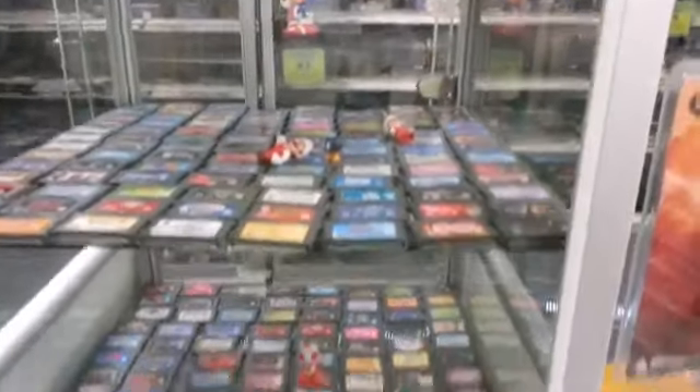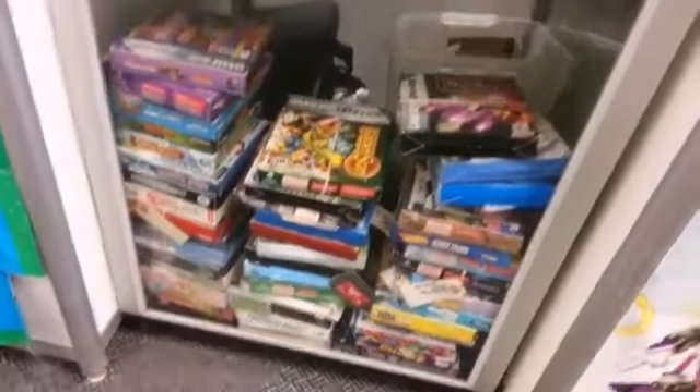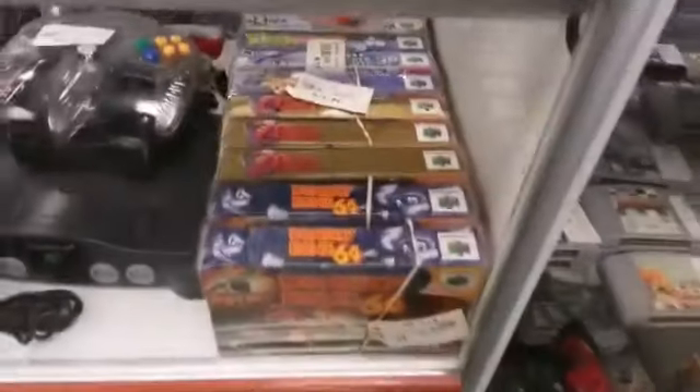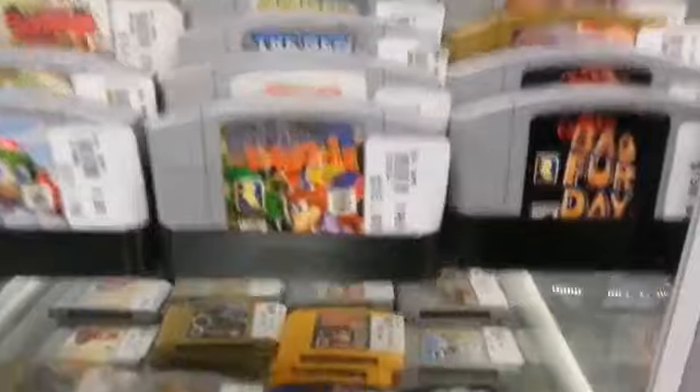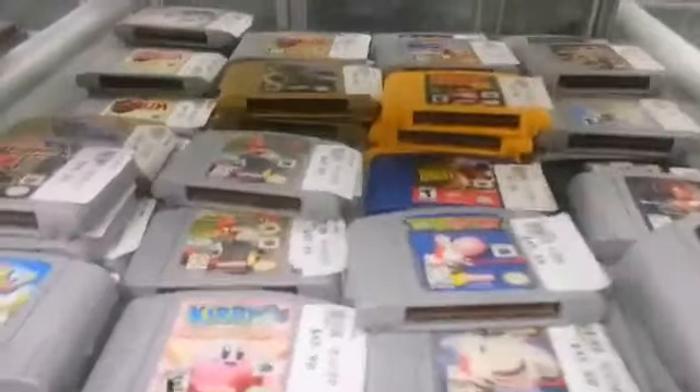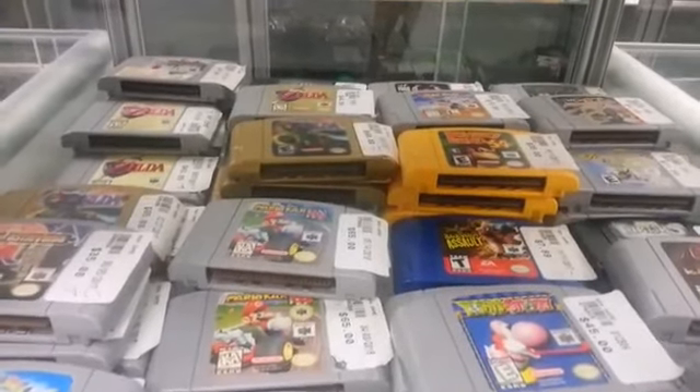This is a Sega cabinet that they have, with tons of Sega systems. Game Boy Advance — countless games — and lots of complete boxed copies as well. This is their N64 selection. They always get Nintendo products. They have the best priced Mario Kart in the city for $60–$65.